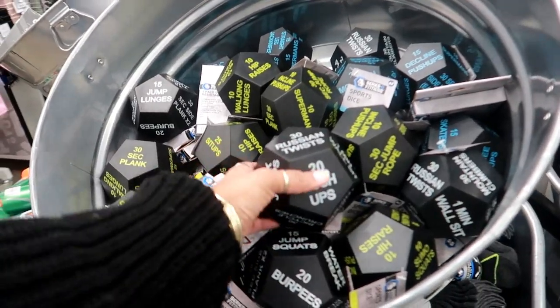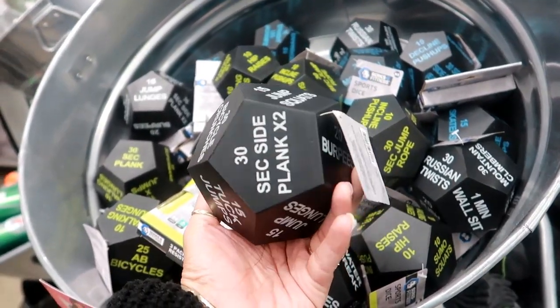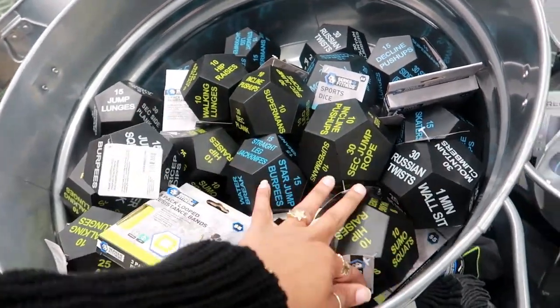Oh, that's kind of cool. If you don't know what to do, you can just roll this and it'll tell you what to do as far as working out. That's cool. They have different ones.